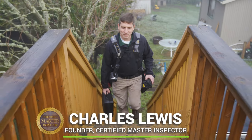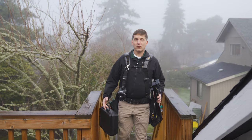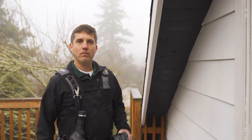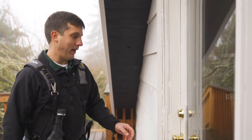Hi, I'm Charles Lewis, Certified Master Inspector and Founder of Nonprofit Home Inspections. Because of our extremely wet climate, every home in our community is at risk for unhealthy mold growth. Testing your home for mold can help protect both you and your family from the physical and financial impacts of a debilitating mold problem.